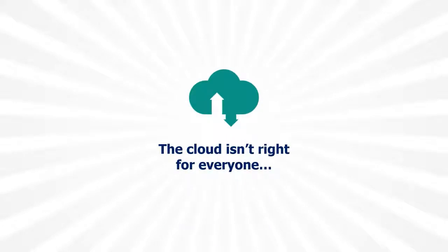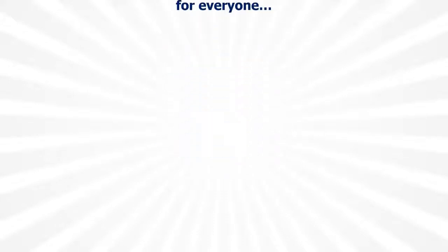The cloud has a lot to offer, so it's no surprise that many businesses are striving to replicate the benefits of the cloud with software-defined infrastructure on-premise. Private cloud platforms can make it faster, easier, and more cost-efficient for IT teams to deliver outstanding user experiences, making them an ideal choice for a significant number of your customers.